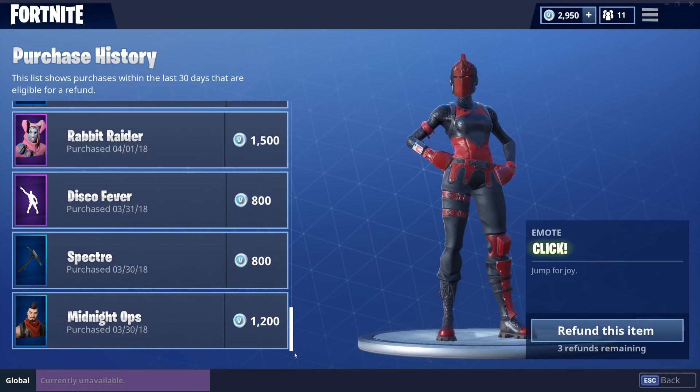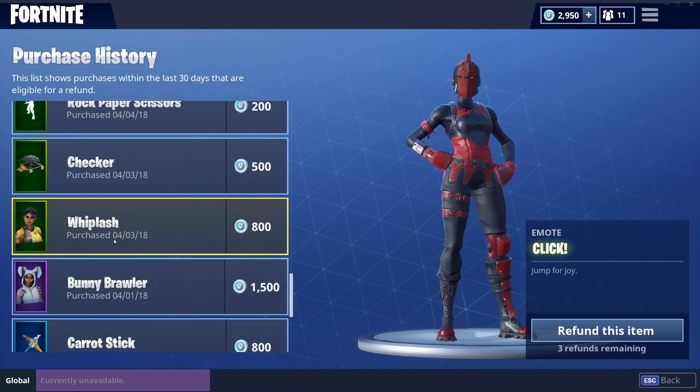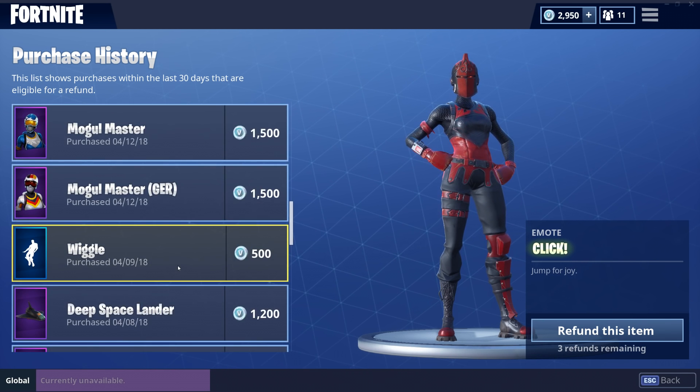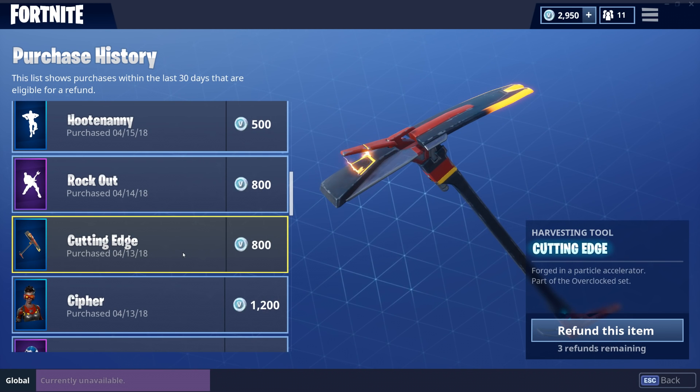Anyway, what they added into Fortnite now is the Purchase History. If you go to the item shop, you can see what you purchased in the last 30 days, with the v-buck cost on each item. You're allowed three refunds, which gives you the v-bucks back for that item. I don't know if the refunds will ever change, but whatever is in your purchase history covers the last 30 days.